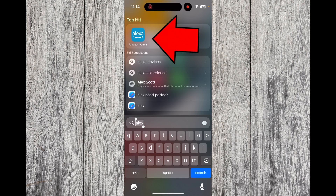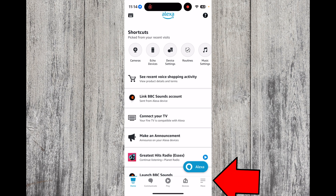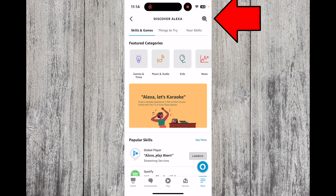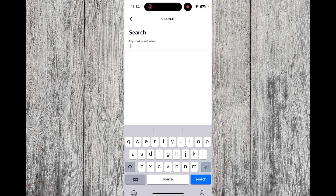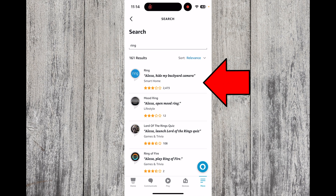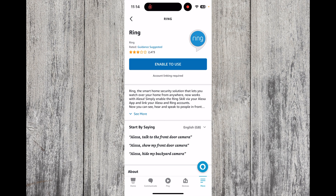The first thing you need to do is open the Alexa app on your phone or tablet. Press More and go to Skills and Games. Press the magnifying glass icon and search for Ring. Select the Ring skill and press Enable to use.